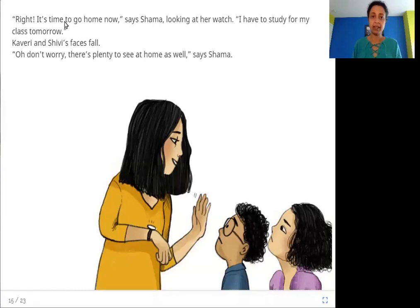"It's time to go home now," says Shama, looking at her watch. "I have to study for my class tomorrow." Kaveri and Shivi's faces fall. "Don't worry — there's plenty to see at home as well," says Shama. It's time for Shama to go home and study, and Kaveri and Shivi are sad, but Shama tells them there are so many spiders at home too.